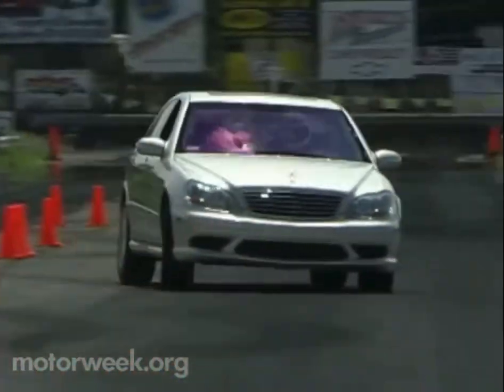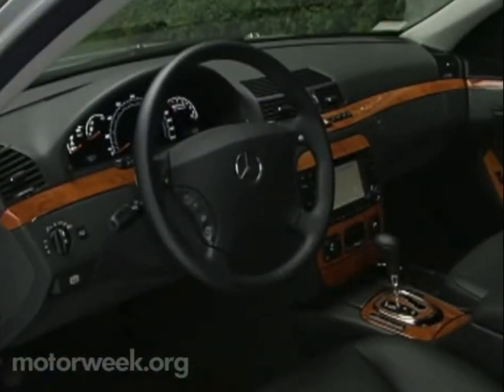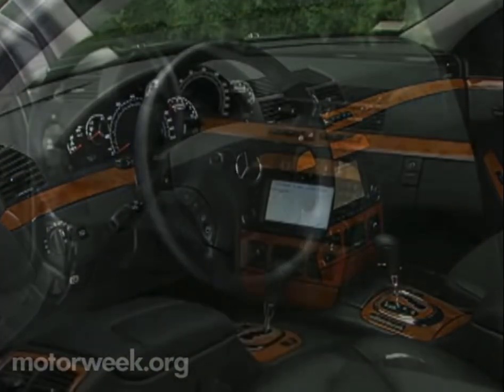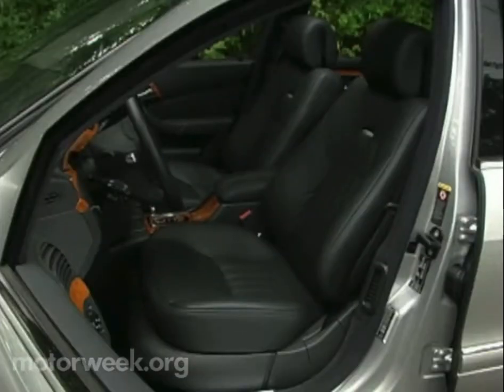Overall, the S55 is the most impressive big sedan we've ever tested. The cabin exudes the maximum of European creature comforts, and the burl walnut accents and leather seats make the cabin purely posh.